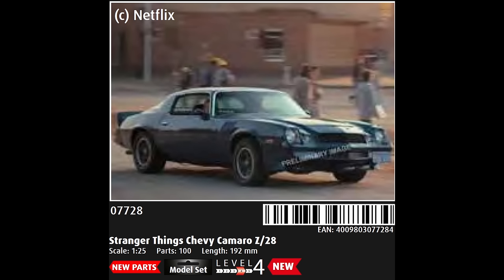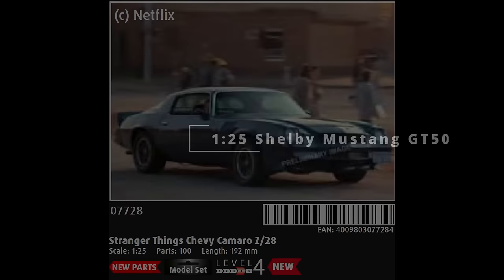Interestingly, it's been stated as 1/24th scale in prior notifications, as was the Monogram original, but in the catalogue it's down as 1/25th scale. I think Revell just play fast and loose with this to suit their needs at the time.